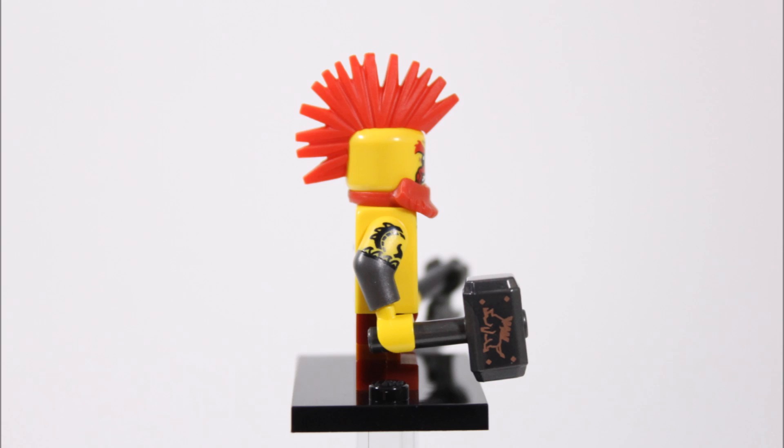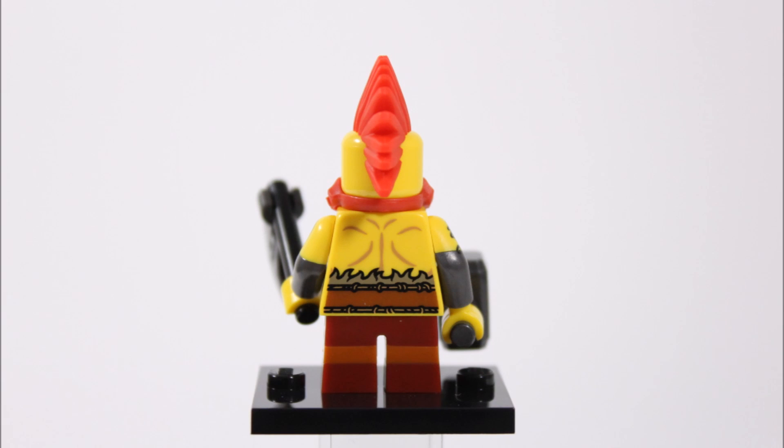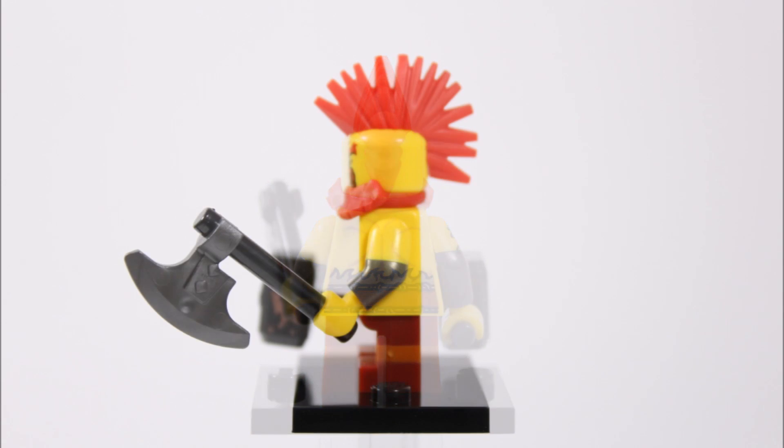He also carries an awesome Thor hammer in a new gunmetal colour, and it might interest Thor fans because they've printed a bronze boar on each side, which is excellent detail for the weapon. At the back the belt and body printing continues on the torso, and in his left hand he wields a small black handled gunmetal axe, so he's well armed for combat.